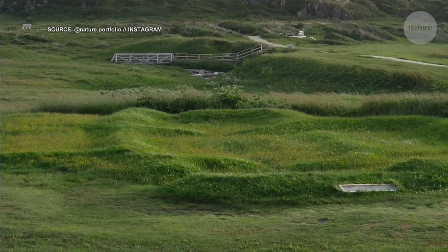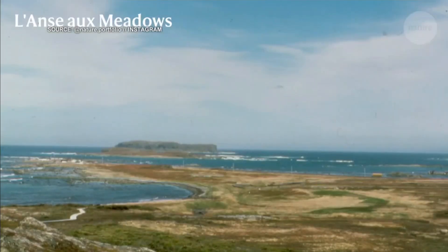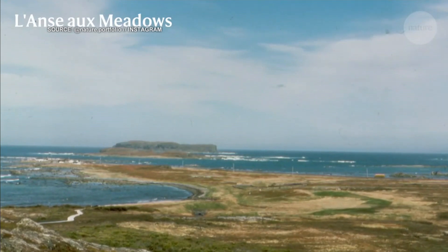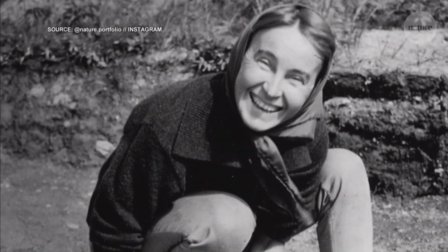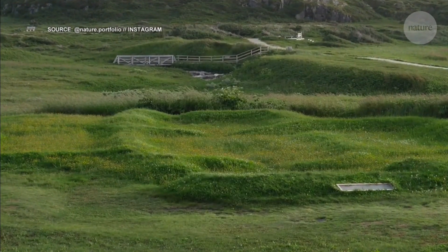L'Anse aux Meadows, an archaeological site in Newfoundland, was known to have Viking artifacts that predated the arrival of Columbus by 500 years. But the precise date has been a mystery until now.